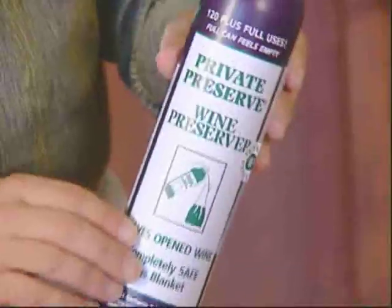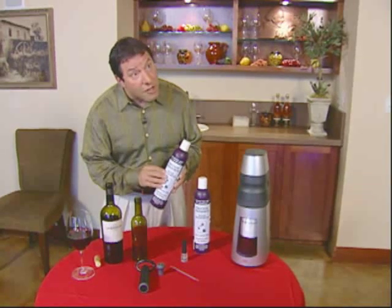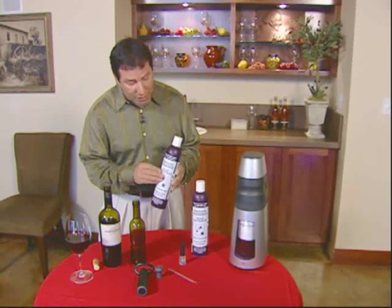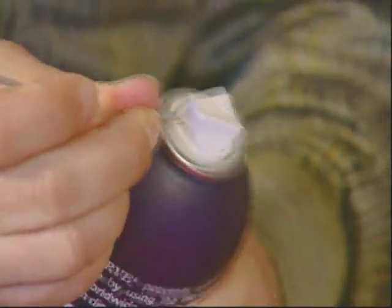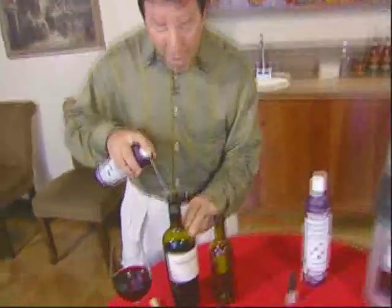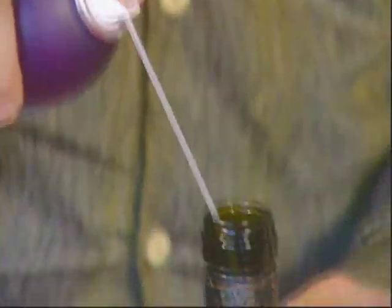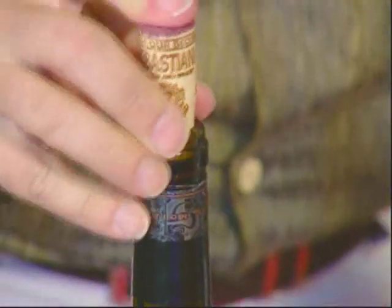Another option is Private Preserve, which is actually his favorite choice. This very light can contains inert gases — a combination of argon and nitrogen. You take the straw off the side, open the can, and insert the straw into the nozzle. Then you go in and spray it a couple of times, put the cork in, and your wine's preserved.